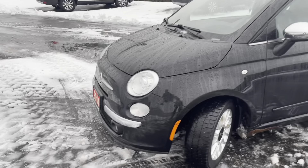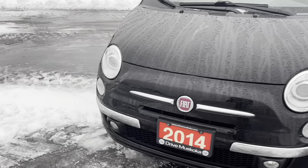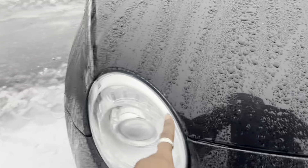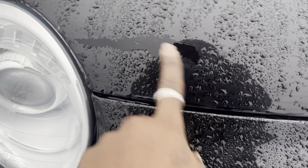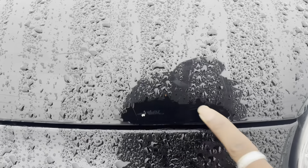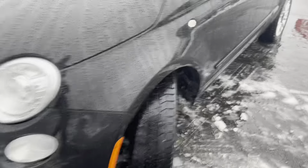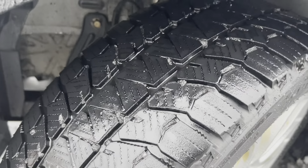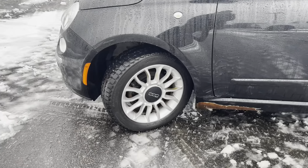On the front end, you can see there isn't any damage, which is great. There are some smaller stone chips — getting closer, I can see a couple of stone chips there. Other than those small stone chips, there isn't any other damage here on the front, which is awesome. There's still a decent amount of tire tread on the nice rims with the 500 badge.